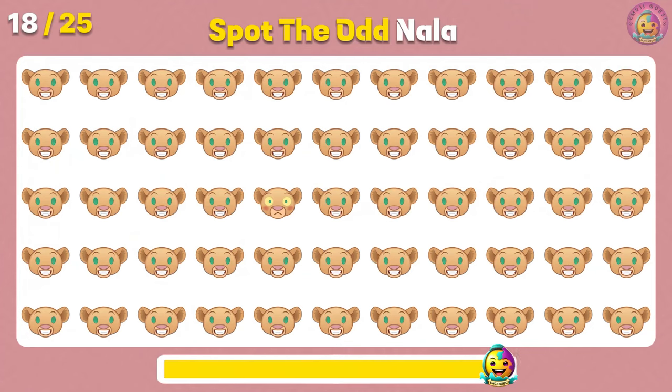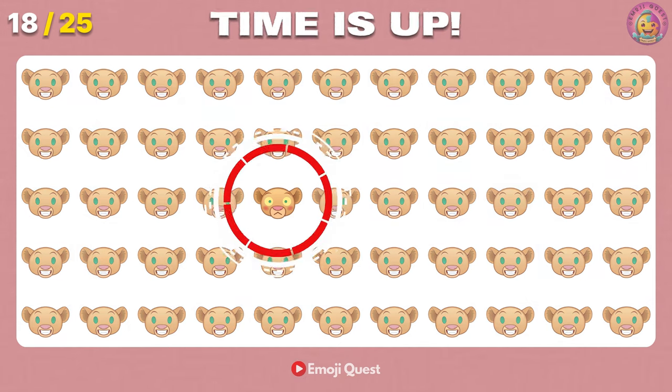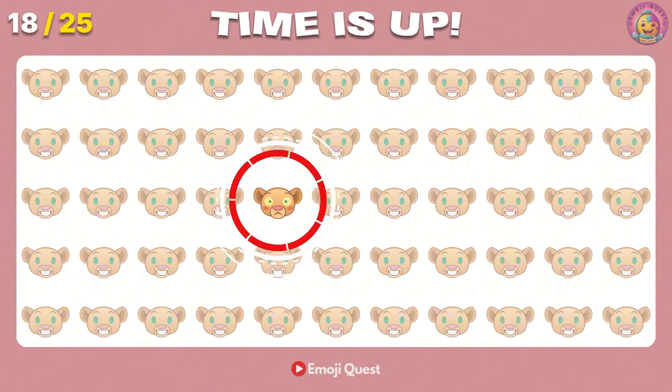Number 18. Spot the distinct Nala. You're doing great! It's in the middle!